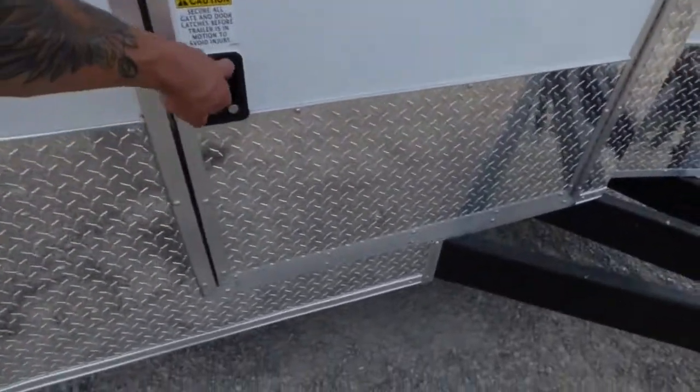Up front we have a 36 inch access door that gives you access to your plumbing and your electrical.